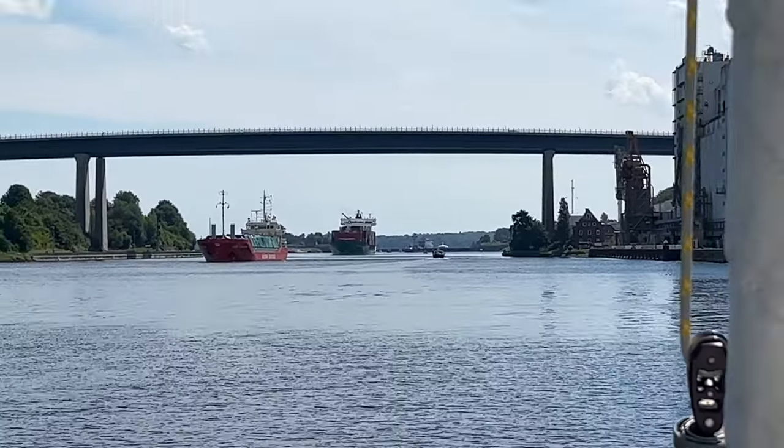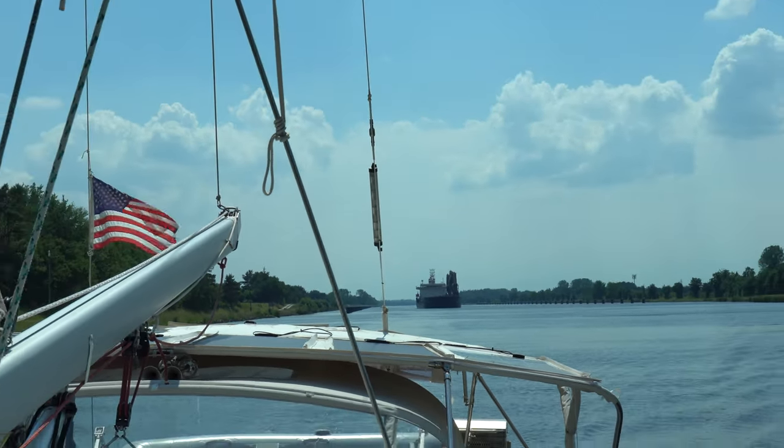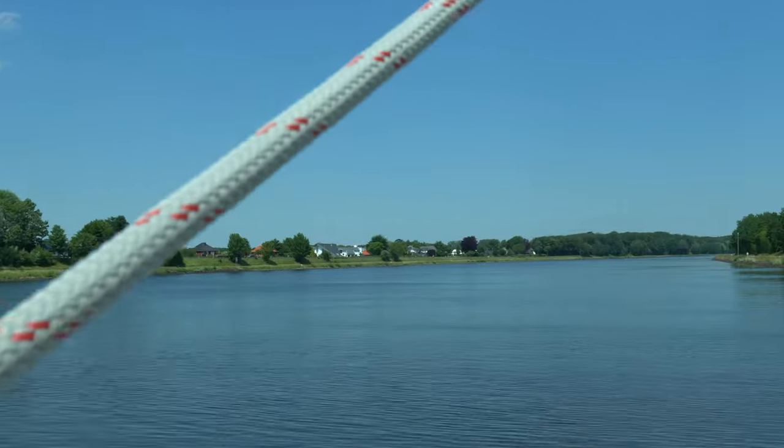We could easily transit this canal in a single day, but we've heard the town of Rendsburg — two-thirds of the way through — is a pleasant stopover. And stopping there will allow us to meet up with our friend Pedro, who will be on board with us for a week.